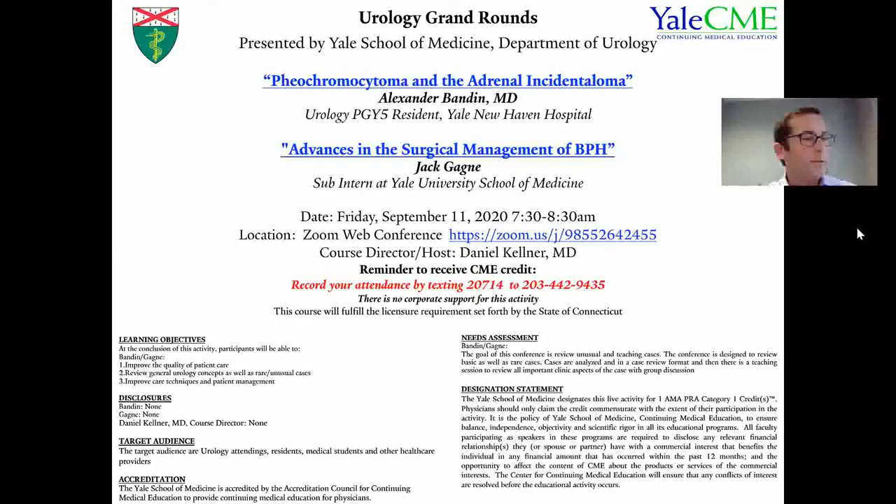Welcome to Urology Grand Rounds. We are going to have two speakers today. Our first speaker is Dr. Alex Bandon, who's going to be talking about pheochromocytoma and the adrenal incidentaloma, followed by Jack Agnew, who is our sub-intern from Yale, who's going to be talking about advances in the surgical management.